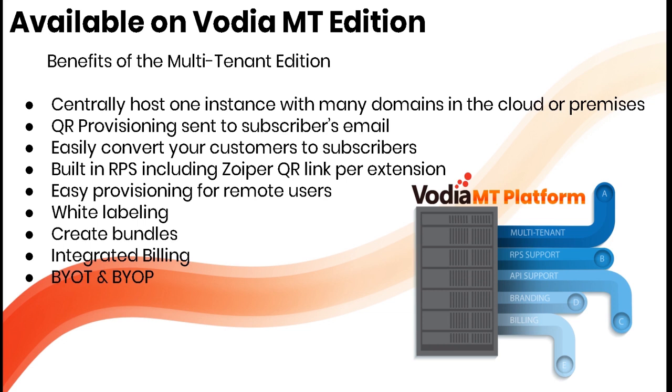With the Zoiper soft phone, QR provisioning is sent to the subscriber's email. You can easily convert customers to subscribers with the hosted edition. It has built-in remote provisioning including a Zoiper QR link per extension. We support white labeling the PBX, you can create bundles with phones and trunks from your preferred providers, integrated billing through Stripe, and it's bring-your-own trunks and bring-your-own phones.